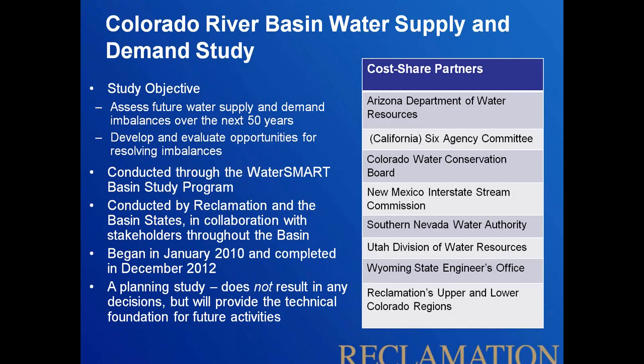The study was conducted through the Water Smart Program's Basin Study Program. It had two objectives: identifying the supply and demand imbalances and looking at their impact on system reliability over the next 50 years, and then identifying options and strategies to resolve those imbalances and improve reliability. Now Basin Studies are really focused more on that second objective.